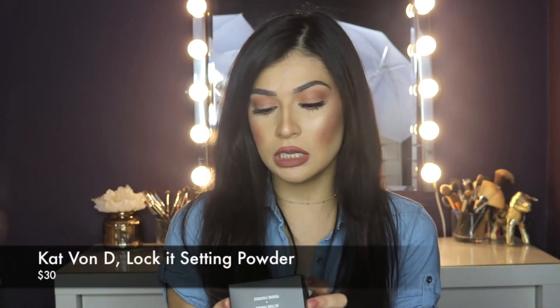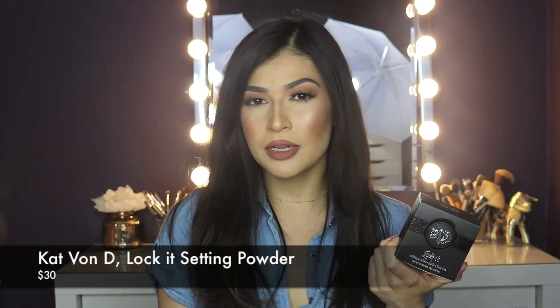Some of the products I've tried and some I haven't. For example, I have the Kat Von D Lock It Setting Powder. My current powder is the Laura Mercier Translucent Powder — I'm sure that's everyone's favorite. When this came out I was really excited, and it did sell out. When I saw it was back in stock I ordered it online. I haven't tried it yet because I'm thinking of saving it for a first impressions full face video. Let me know in the comments if you guys would want to see that.